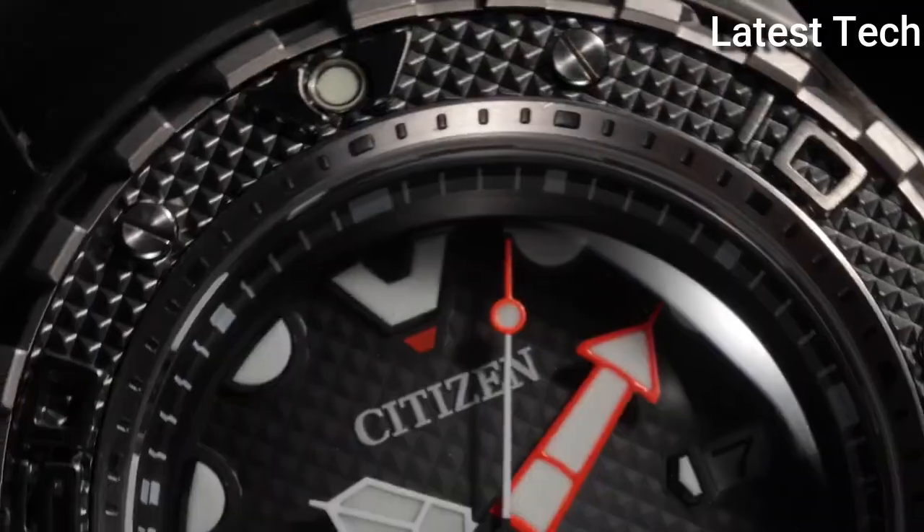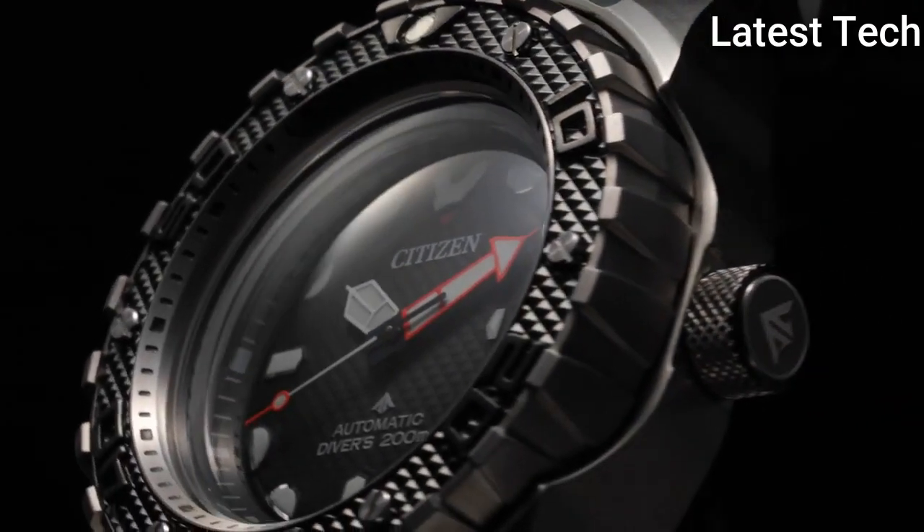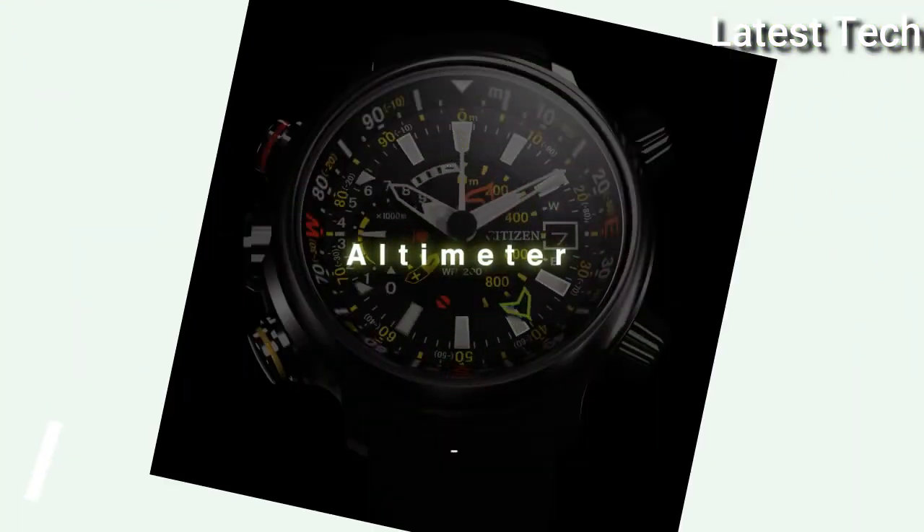200 meters water resistance. The watch is from the Promaster collection. Features include anti-magnetic, screw-down crown, glowing hands, glowing markers, and date display. Number 4: Citizen Promaster Altichron BN402102E men's watch.